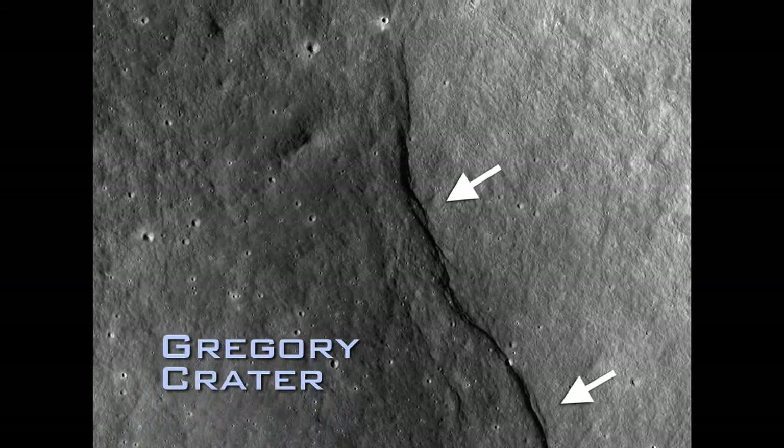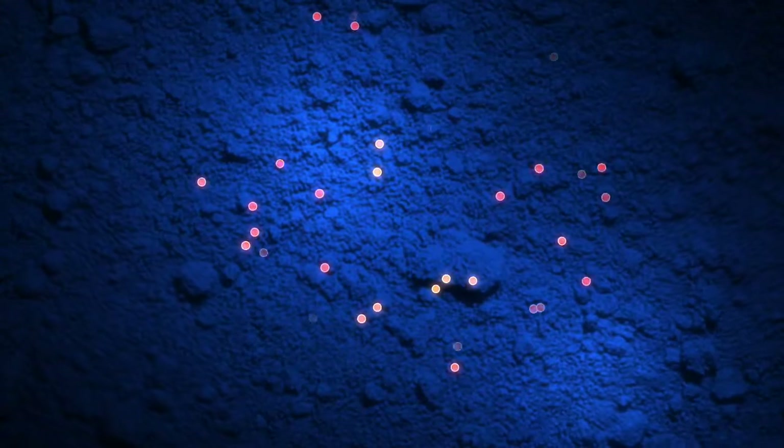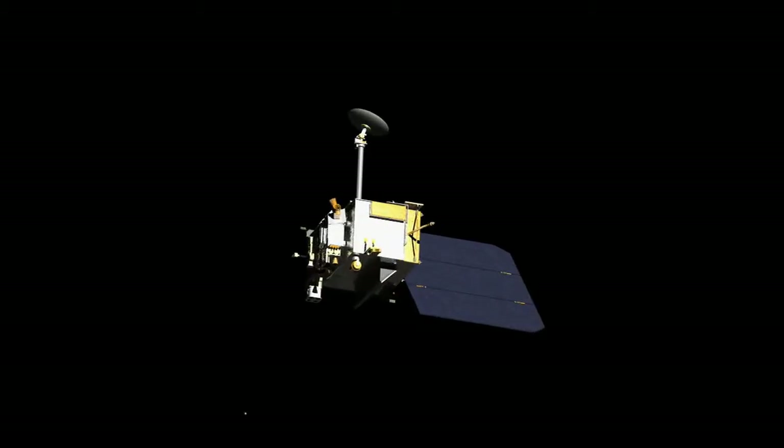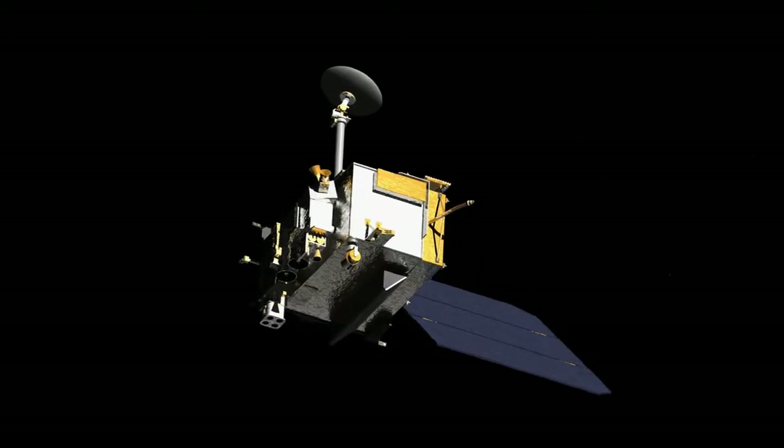Evidence that the moon has been shrinking relatively recently. And evidence of water ice at its surface. All by itself, LRO has amassed a trove of discoveries.